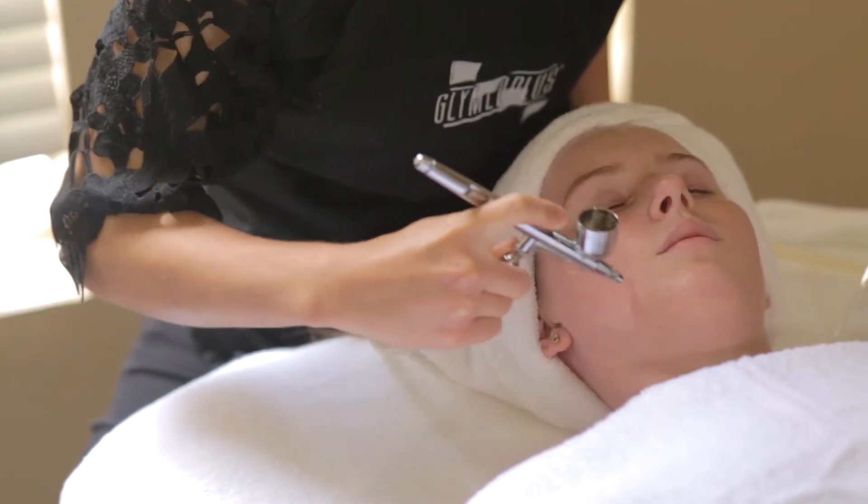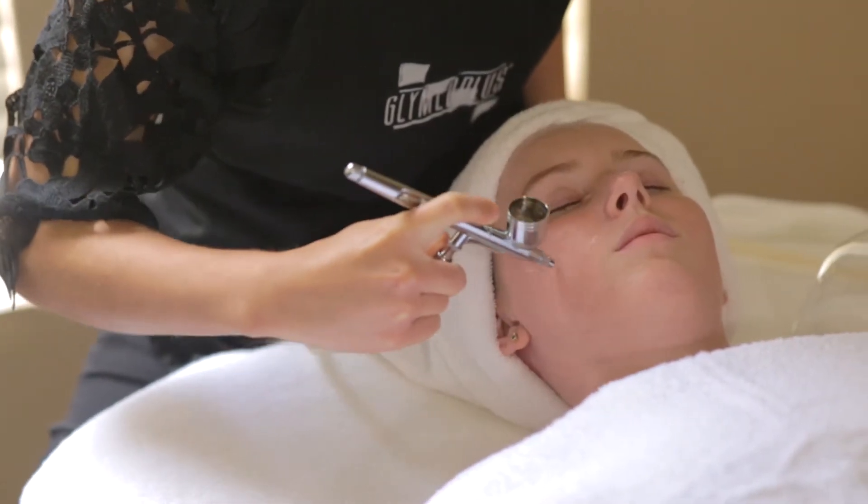The Oxygen Facial utilizes high-pressure oxygen that's going to deliver hydrating agents, vitamins, and nutrition to the skin.